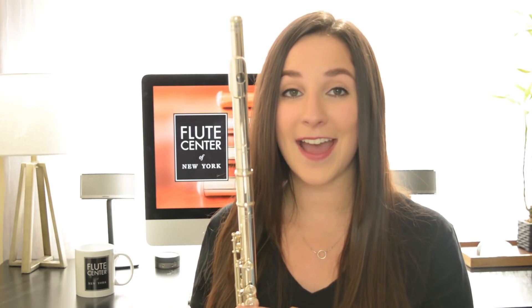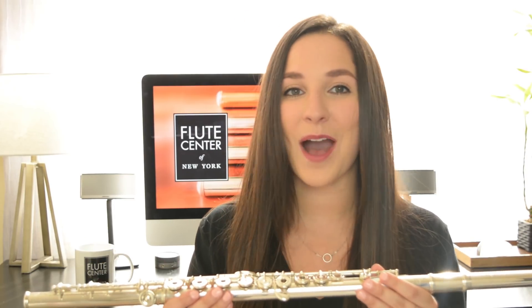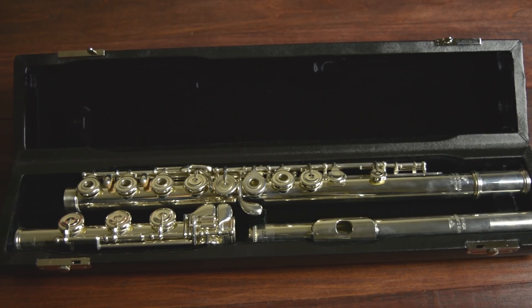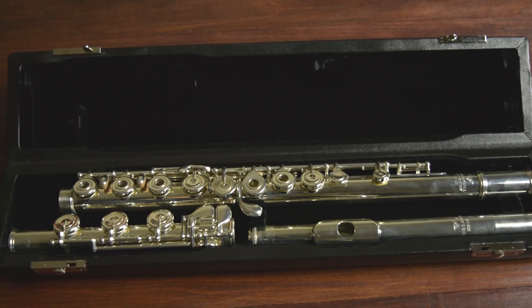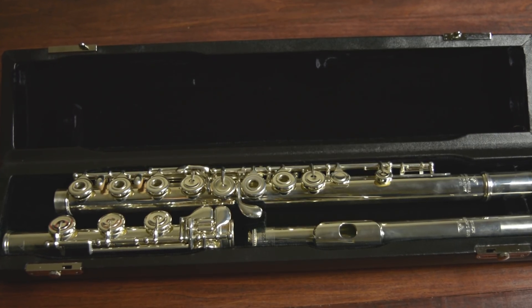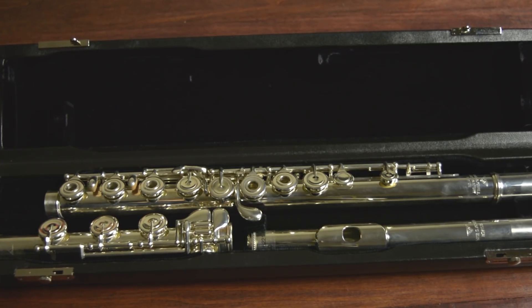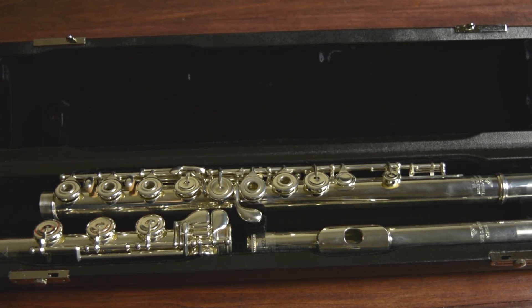I think that everything Powell does is extremely classy. This flute is entirely sterling silver — that includes the head joint, the body, and the mechanism. It also has a Powell pinless mechanism, drawn tone holes, an offset G, a split E mechanism, and a B foot joint. It is entirely handmade. The head joint has a platinum riser and a venti cut.